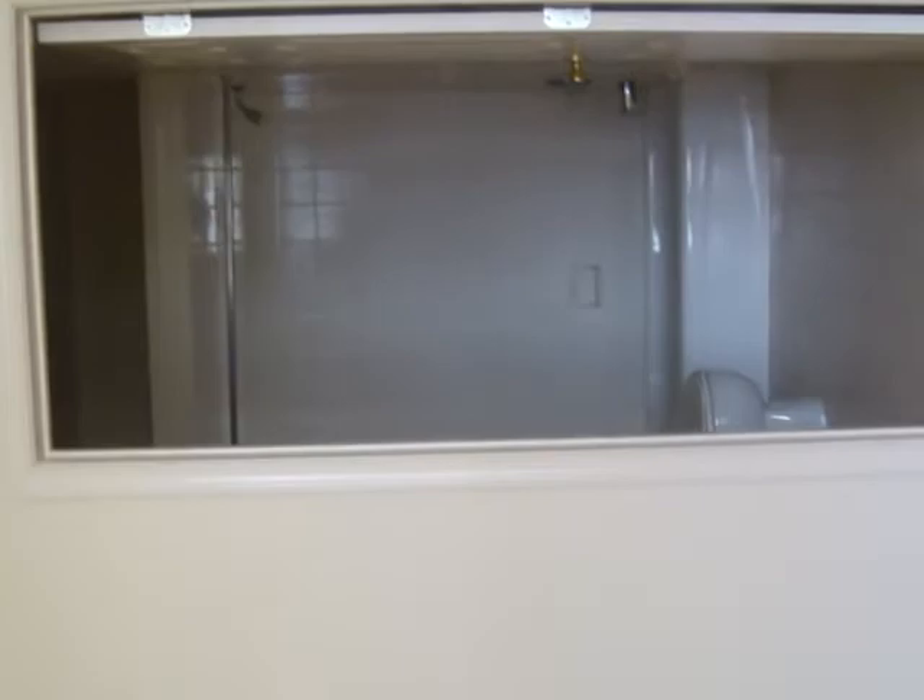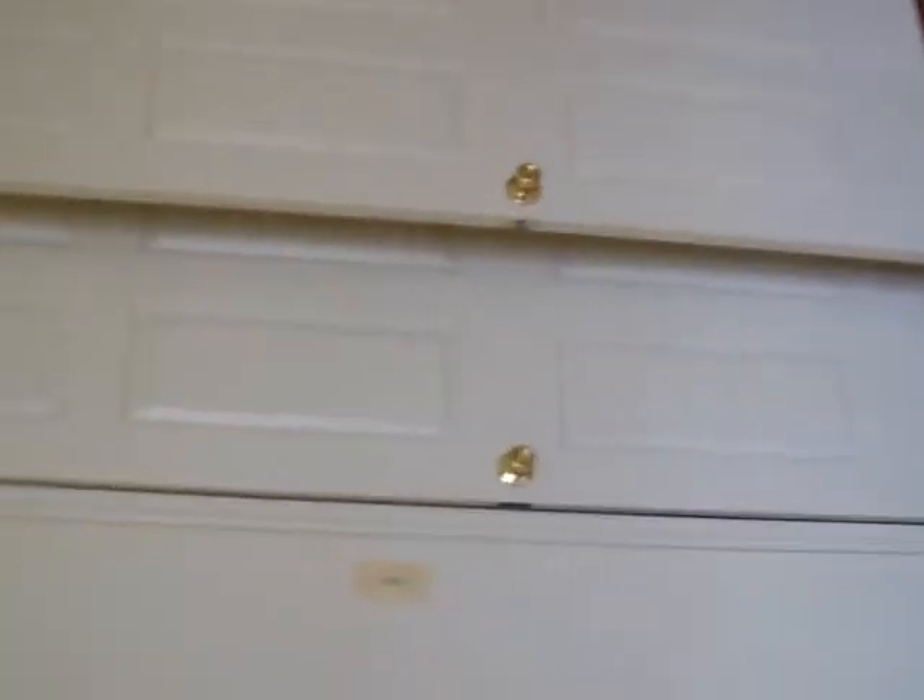This is the master's bedroom. That's your window, just taking you into the master's bathroom — it's huge. And it's really big.